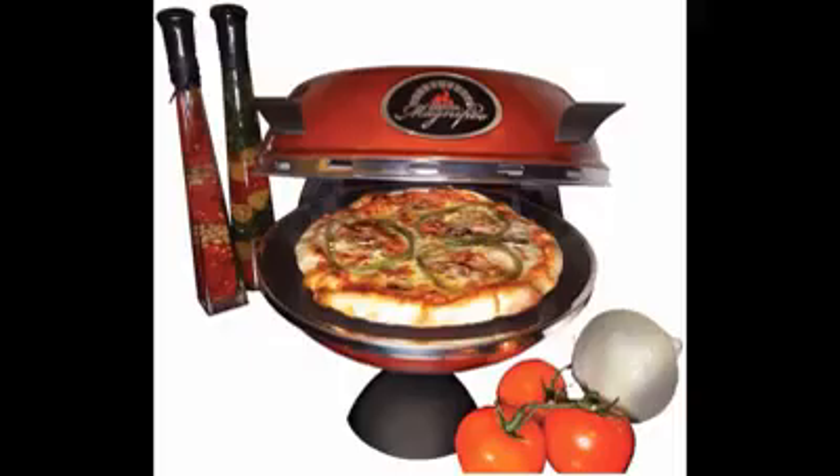Number 5: Forno Magnifico. The Forno Magnifico, around $129, allows you to adjust the cooking temperature with a variable thermostat to fine-tune your recipes. Its dome-shaped chamber mimics the heating pattern of outdoor models, and its stone has a stain-resistant coating.